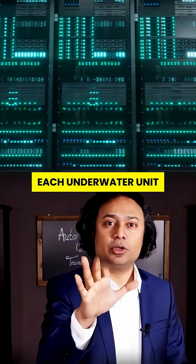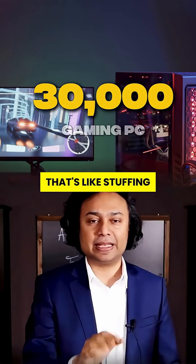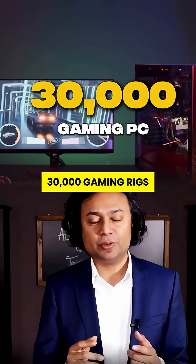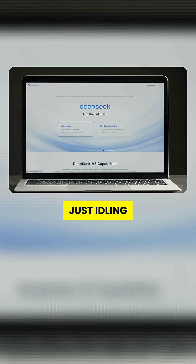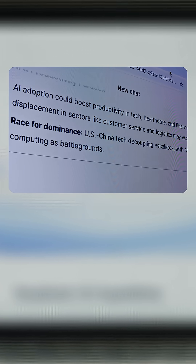But how? Each underwater unit packs 400 AI-optimized servers — that's like stuffing 30,000 gaming rigs into the ocean. And they're not just idling; they're crunching through 7,000 deep-sea AI queries every second.